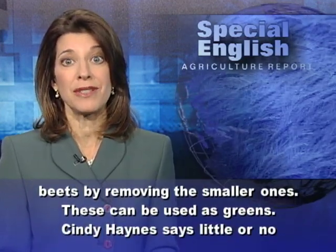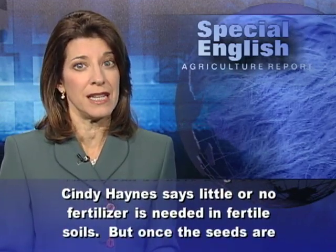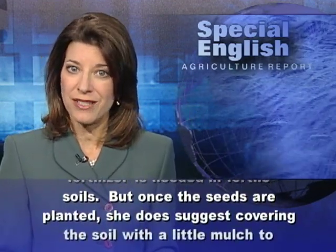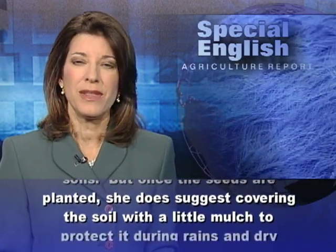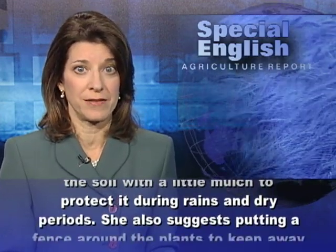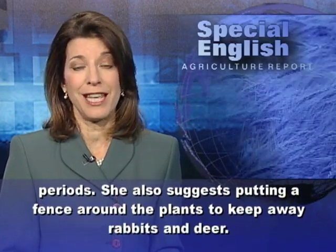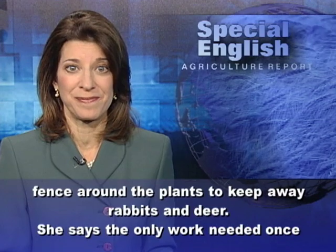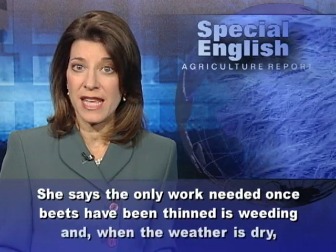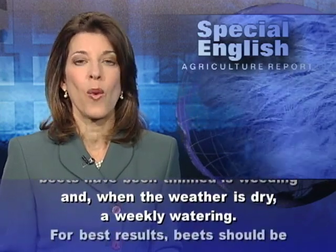These smaller beets can be used as greens. Cindy Haynes says little or no fertilizer is needed in fertile soils. But once the seeds are planted, she does suggest covering the soil with a little mulch to protect it during rains and dry periods. She also suggests putting a fence around the plants to keep away rabbits and deer. She says the only work needed once beets have been thinned is weeding, and when the weather is dry, a weekly watering.